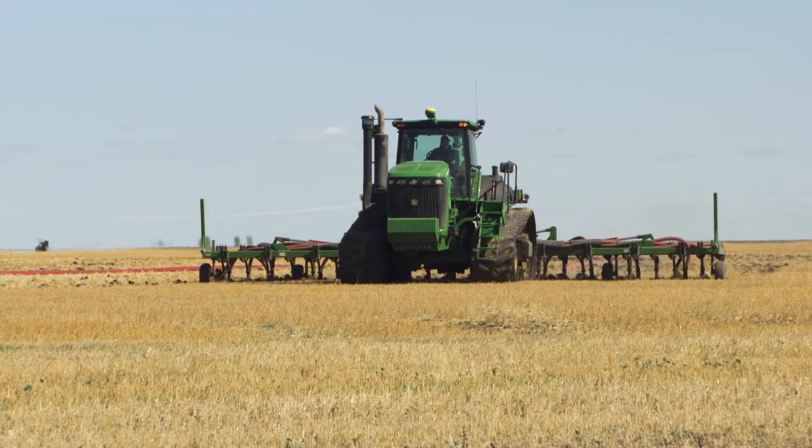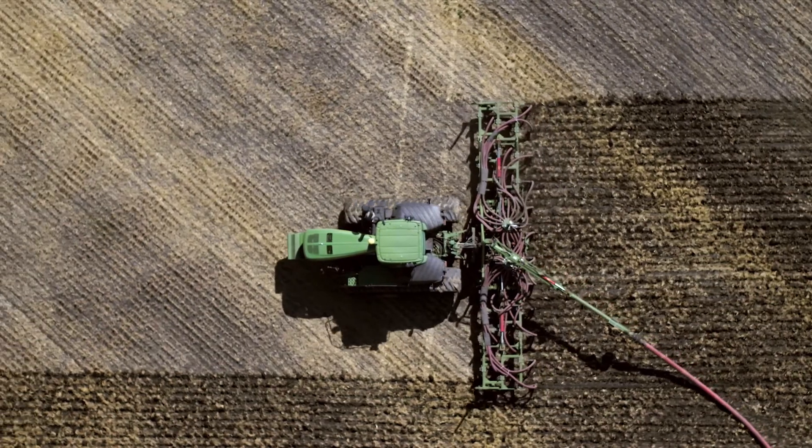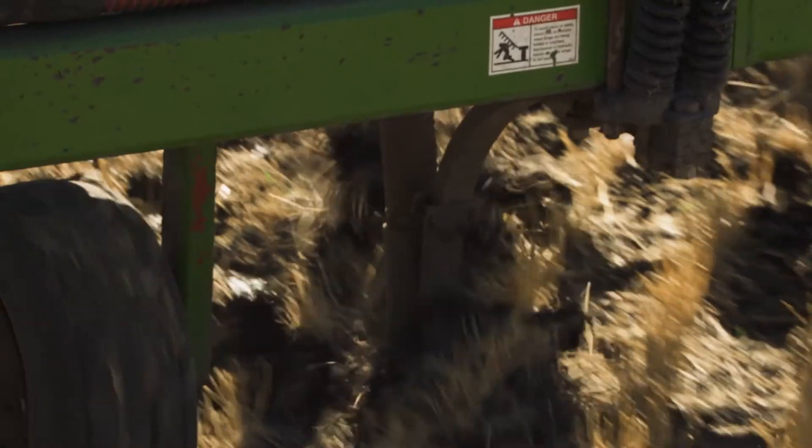Nutrient-rich soil grows the most nourishing food. If the soil is short of any nutrients, a natural fertilizer, like hog manure, can be injected before the crop is planted.